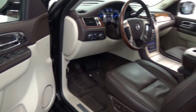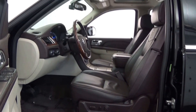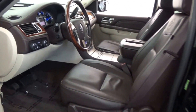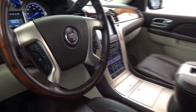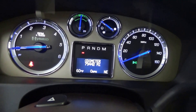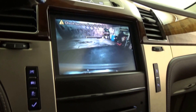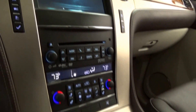Equipped with Cadillac Chrome Wheels, Auto Deploy Running Boards, Power Sunroof, Multifunction Steering Wheel in Wood and Leather, Third-Row Seating, Cadillac Navigation System with Backup Camera, and Rear Video Entertainment System with 3 screens — 2 behind front-seat headrests and 1 center roof-mounted flip-down screen.